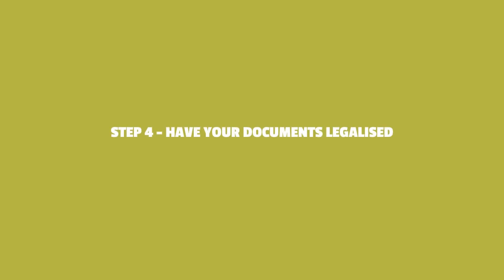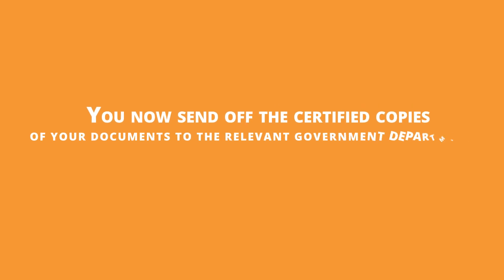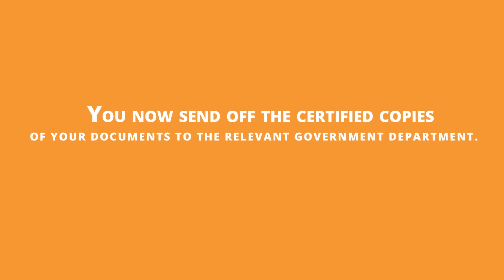Step 4: Have your documents legalised. You can now send off the certified copies of your documents to the relevant government department. They will attach a stamped official certificate called an apostille to each document and send them back to you. Your documents are now legalised.